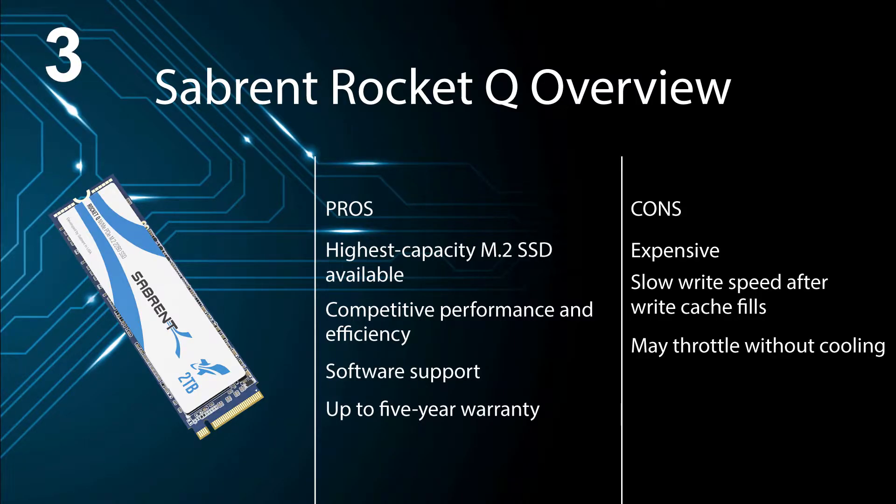Pros: highest capacity M.2 SSD available, competitive performance and efficiency, software support, and up to a 5-year warranty. Cons: expensive, slow write speed after the write cache fills, and may throttle without sufficient cooling.